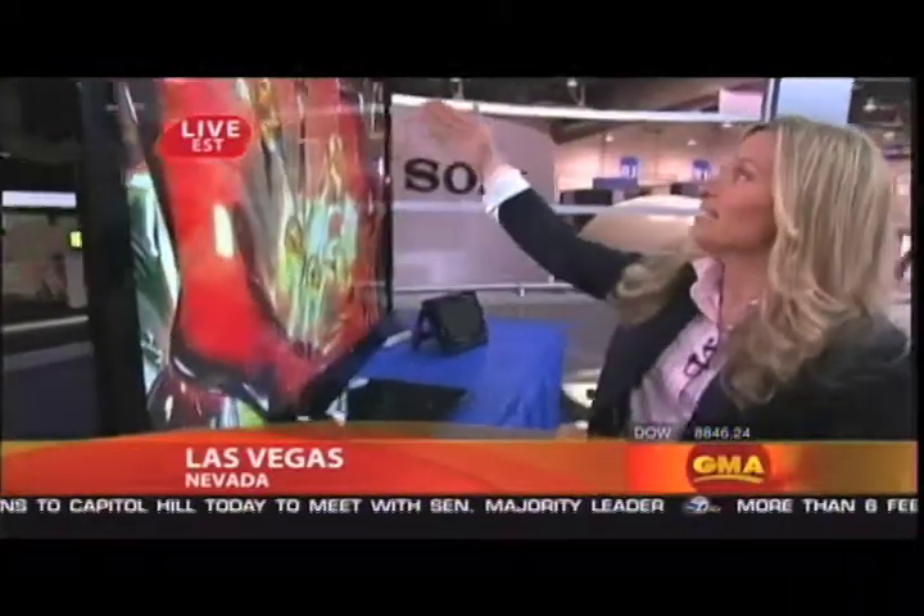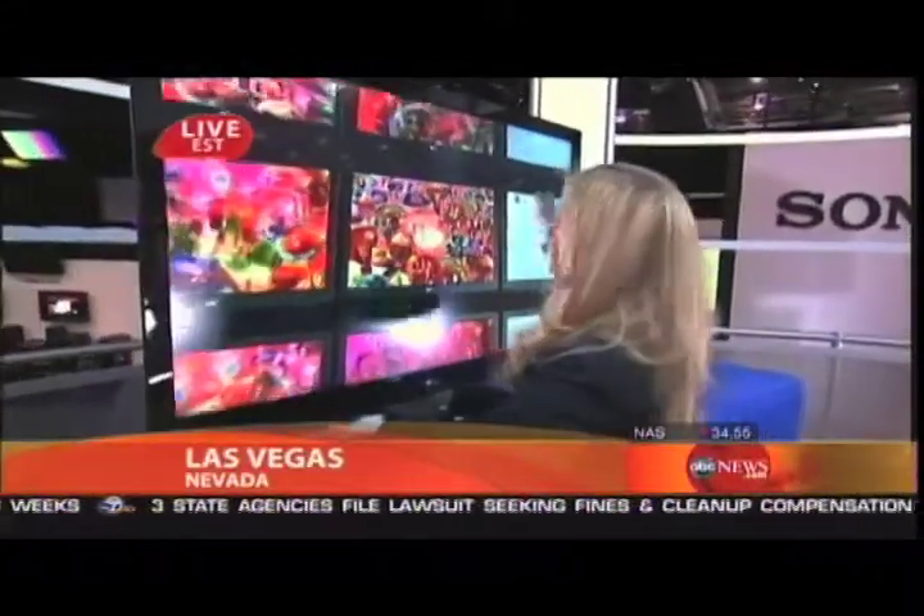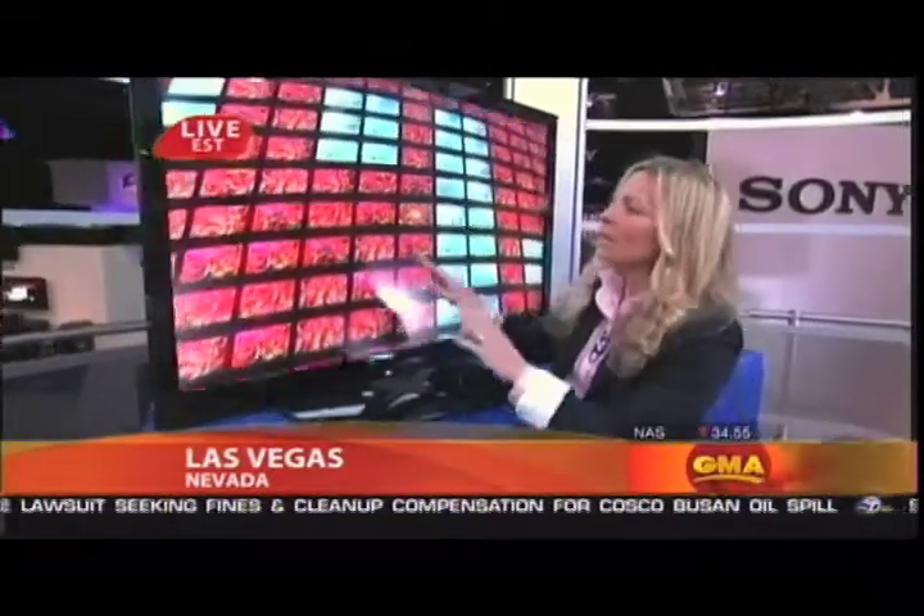Thin is in, especially when it comes to the LCD TV. This LG LCD TV is less than an inch thick. Last year was all about the biggest TV; this year it's about the thinnest. We have a 55-inch set, and a thinner design makes for a more streamlined look in your living room. It weighs less, has fewer cords, and uses wireless transmission from your satellite box or Blu-ray player.